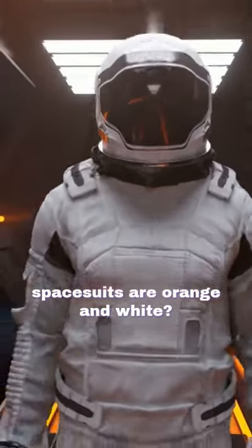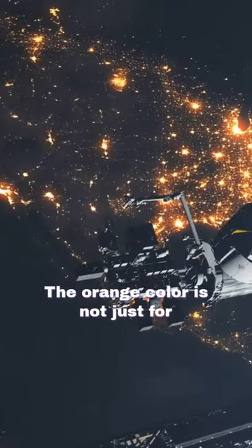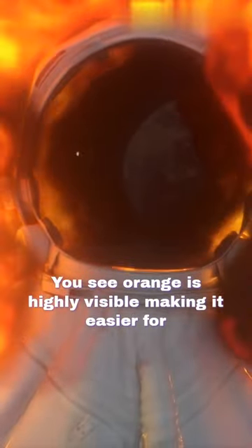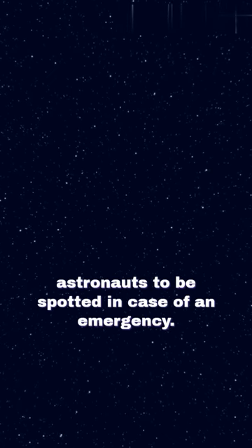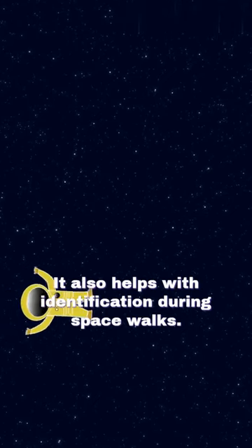Have you ever wondered why spacesuits are orange and white? Well, let me enlighten you. The orange color is not just for fashion — it serves a crucial purpose. You see, orange is highly visible, making it easier for astronauts to be spotted in case of an emergency. It also helps with identification during spacewalks.